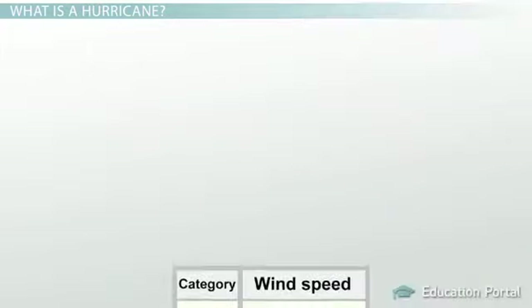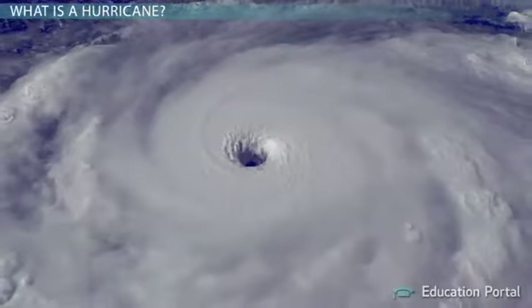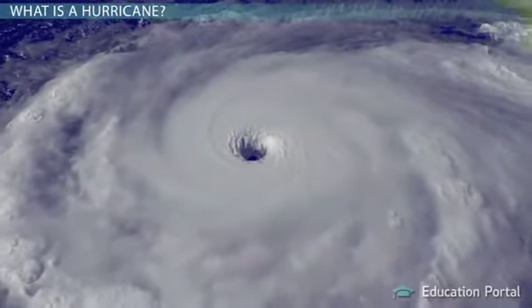After becoming a hurricane, the storm is further categorized as a 1, 2, 3, 4, or 5, increasing in danger and damage as the number increases. A Category 1 storm is the weakest hurricane with wind speeds of 74 to 95 miles per hour. On the opposite end, a Category 5 hurricane is a very strong storm — very dangerous and causing extensive damage. These storms have wind speeds of 155 miles per hour and more.